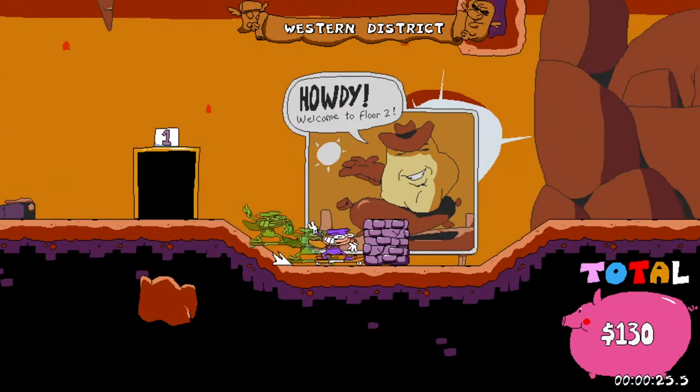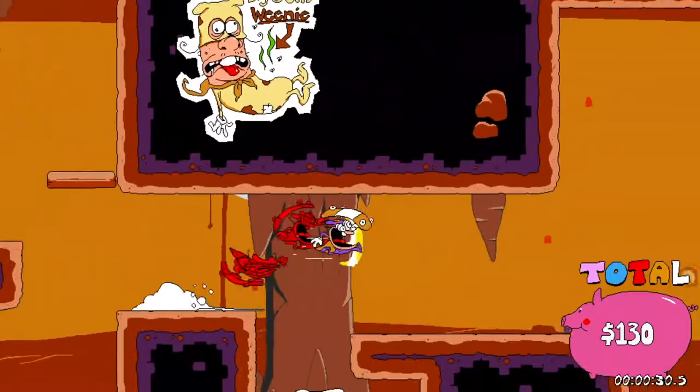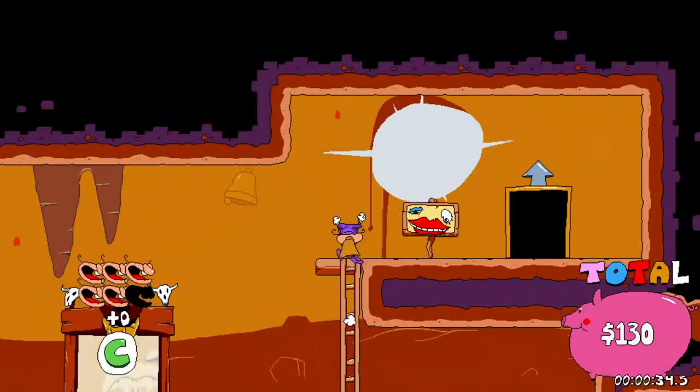We'll wear the candy wrapper for now. Alright, we're heading up to floor three today. Floor three. Number three. The third floor.